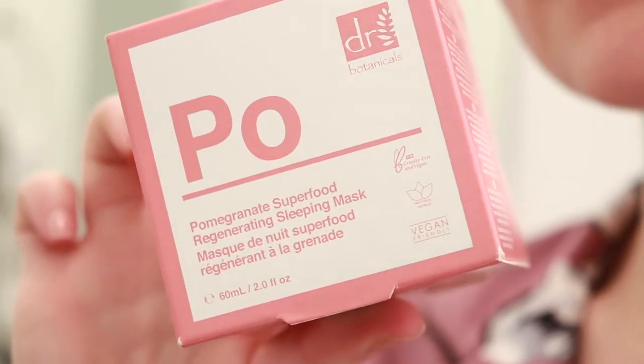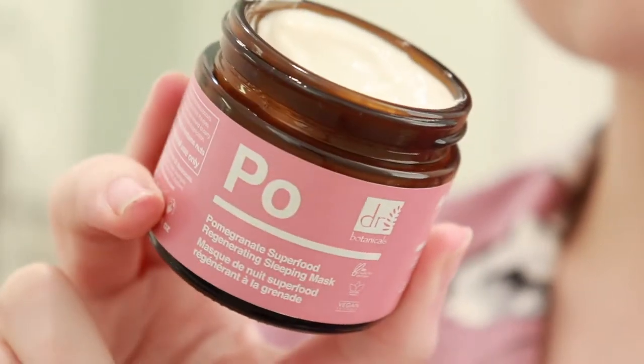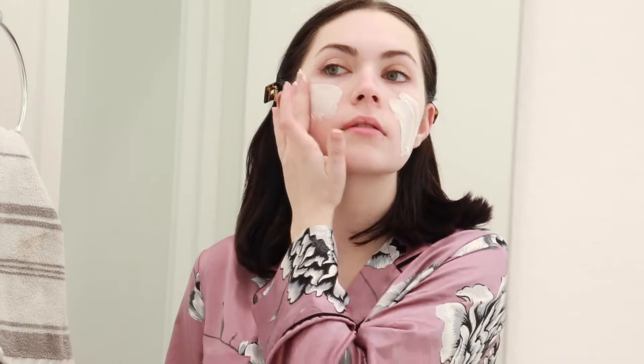One of my all-time favorite skincare products is this Dr. Botanicals Pomegranate Sleeping Mask. This sleeping mask is the perfect hydrating overnight treatment for my constantly dry and dull skin.